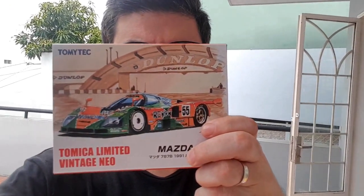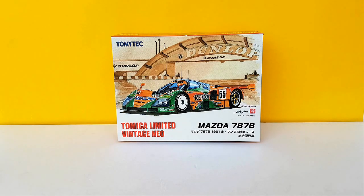Greetings and welcome to Elysio's Diecast videos. I'm Elysio, and look what came in the mail. Here it is: a Mazda 787B by Tomica Limited Vintage.